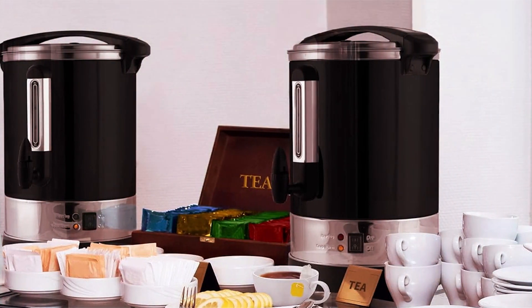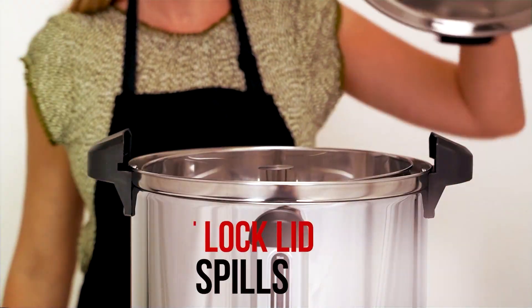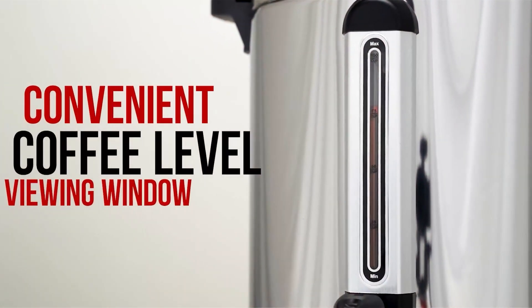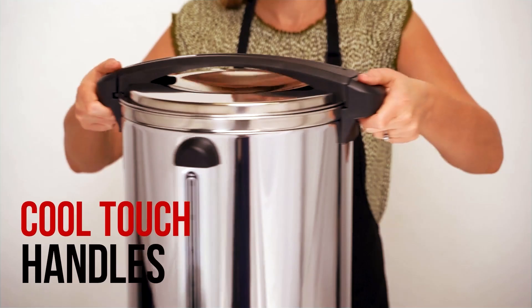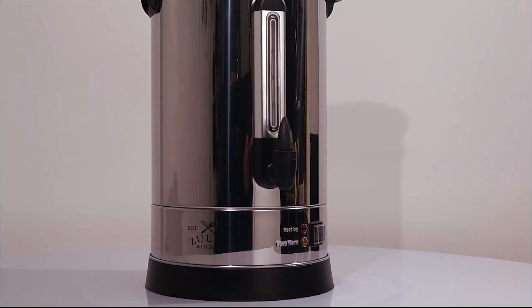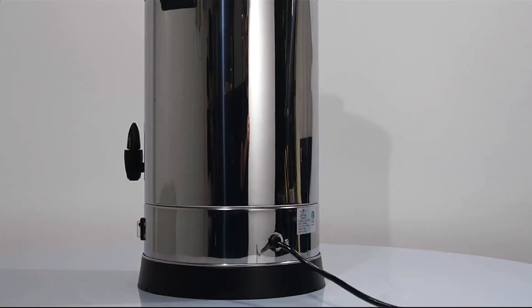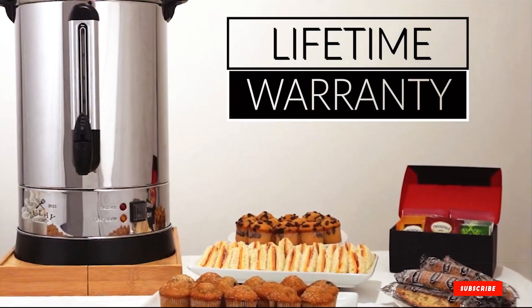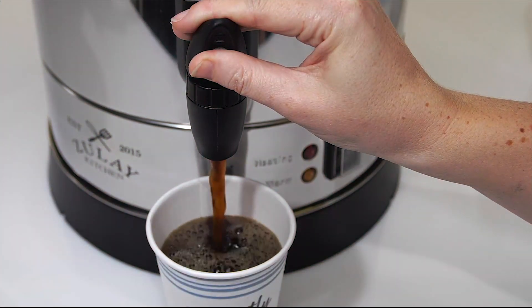The user-friendly features, including a convenient dispensing spout, make serving smooth and hassle-free, while the keep-warm function maintains coffee at the ideal temperature for hours. Whether it's a bustling office environment or a large-scale event, this commercial-grade urn delivers unmatched performance without compromising on style. Its competitive price point makes it a cost-effective solution for businesses and coffee enthusiasts alike. Elevate your coffee service with the Zulay Commercial Coffee Urn, where speed meets durability and style meets functionality.